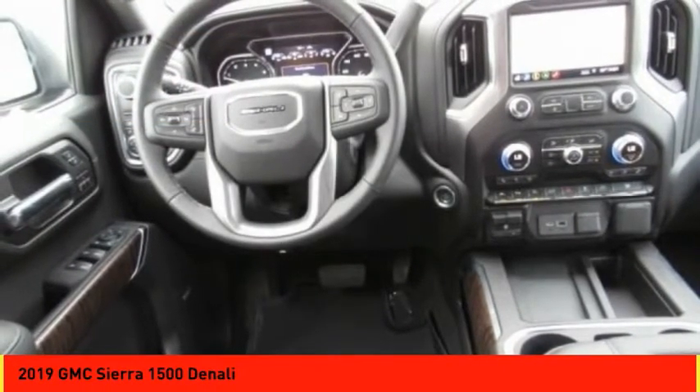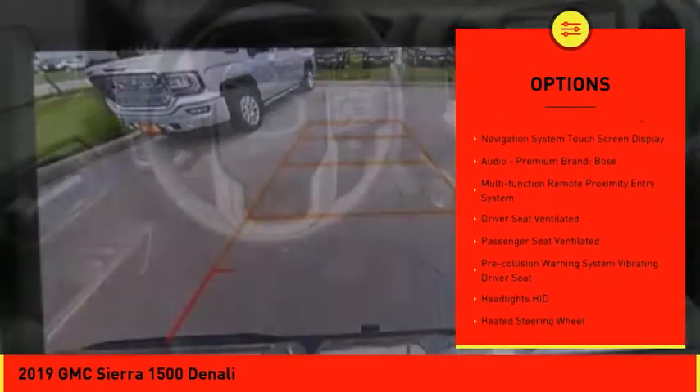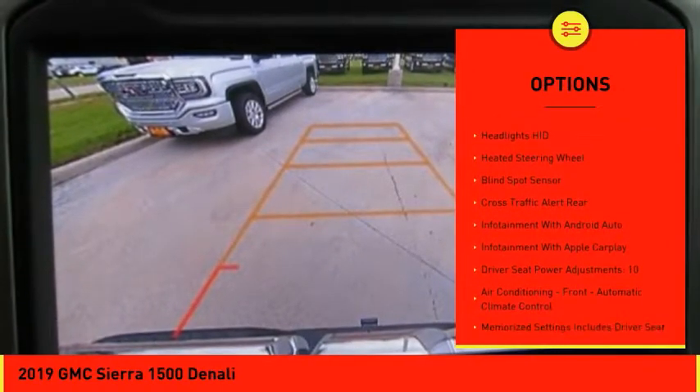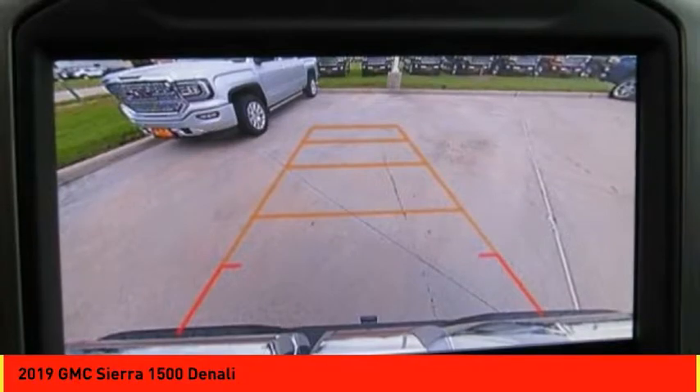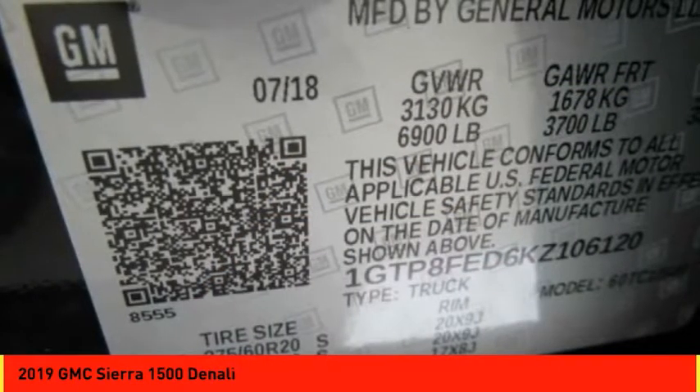Here are some of this vehicle's great options: leather trim seats, remote engine start, traction control, stability control, power steering, cruise control, voice activated navigation system, universal garage door opener, compass, and wireless charging station.